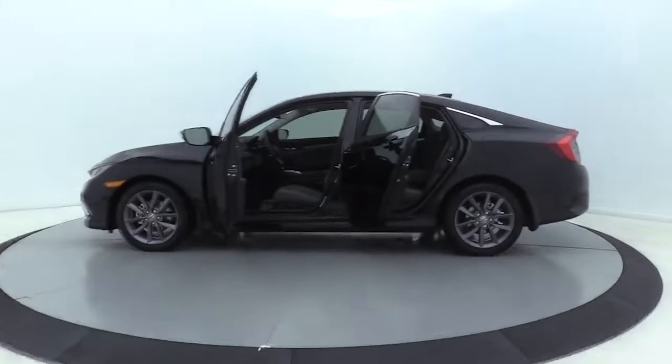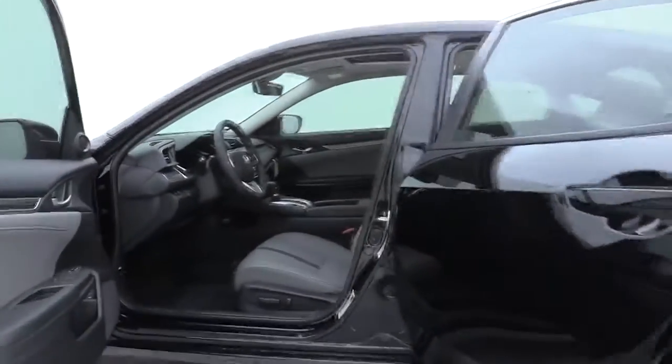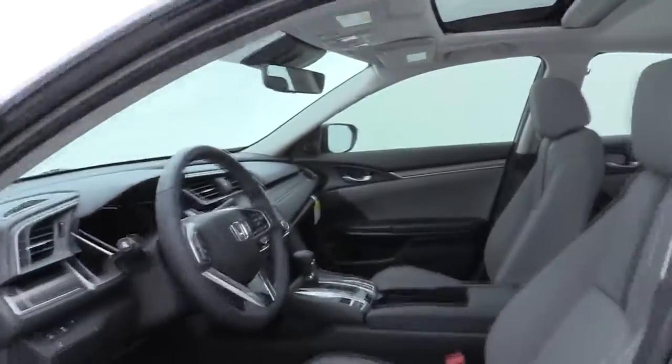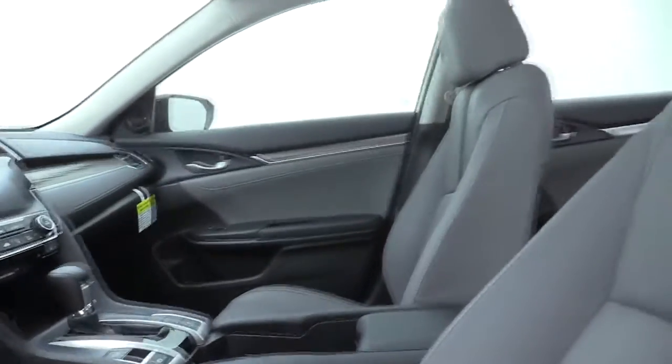Power windows, fog lights, security system, electronic stability control, heated front seats, trip computer, tachometer, panic alarm, leather seats, brake assist, power moonroof, remote keyless entry.